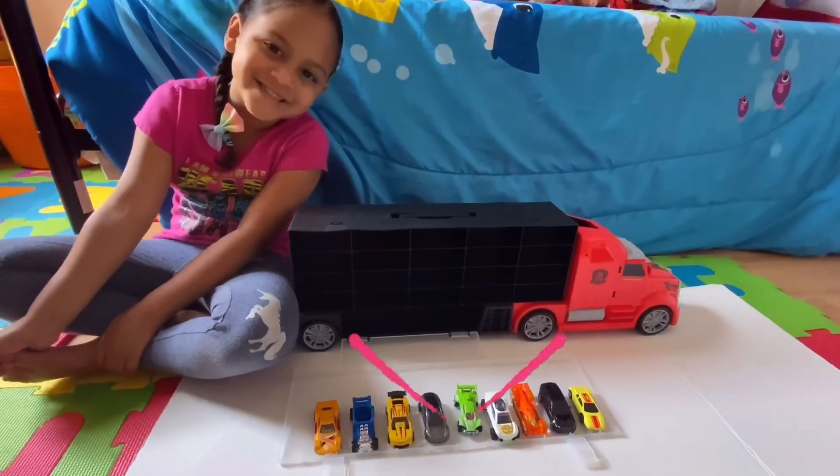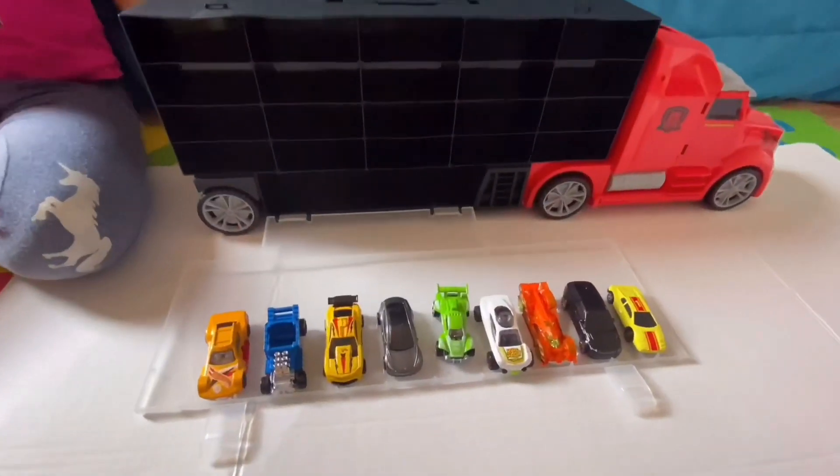Let's learn counting with cards! Let's learn how to count with cars!